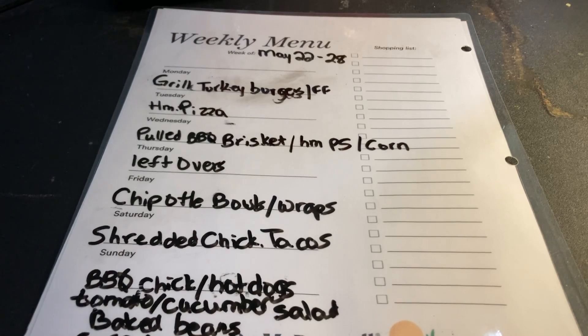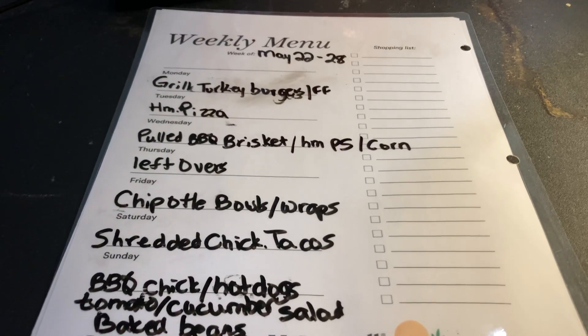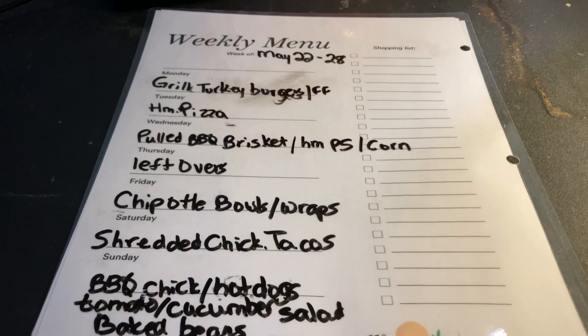We're also saving money at lunchtime. I have two homeschoolers — one child is in public school by choice, but Jessica and Phillip are at home. I've got lunches on the menu now too, but we are using leftovers from dinner the night before. We make enough so that the next day we can eat that for lunch, saving us a ton of money so we don't have to buy additional items for lunches.